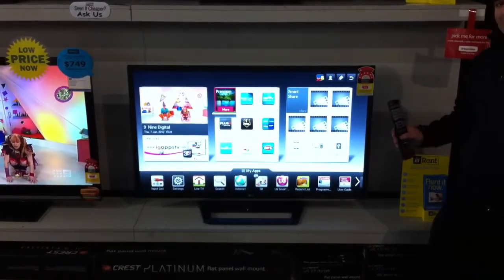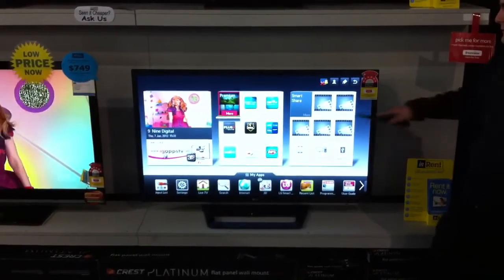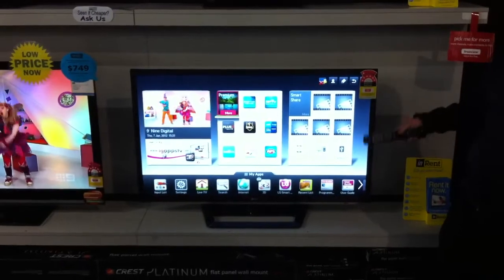It's a 3D LED LCD TV and it's also got Smart TV. So at the moment we're in the Smart TV menu, just to show you some of the features it's got.